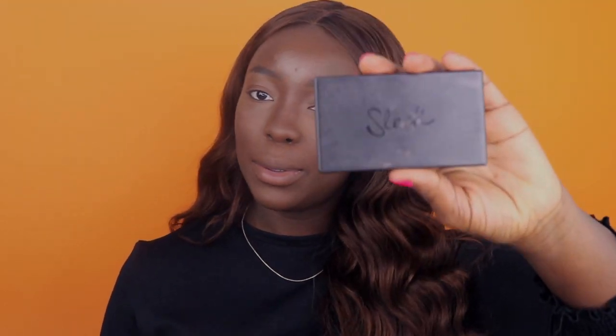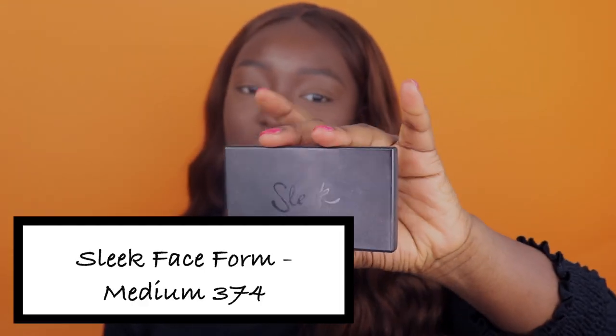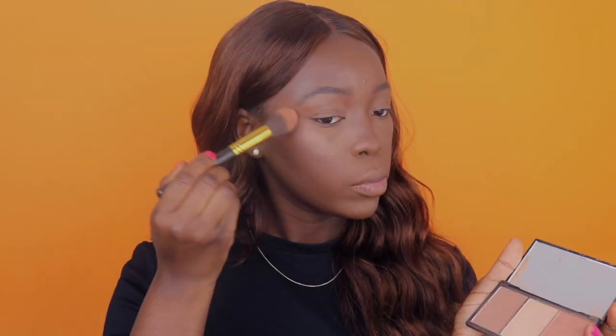My last step for my face would be to highlight. I'd use my Sleek Face Form Contour palette — I noticed I'm using a lot of Sleek products today!